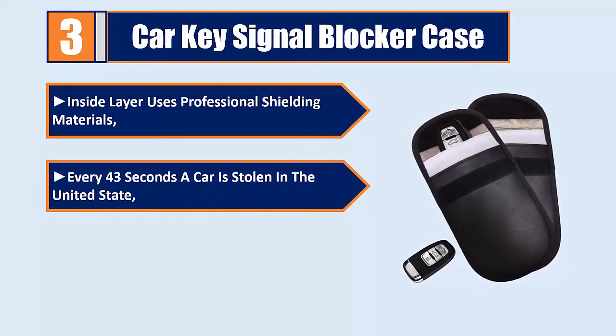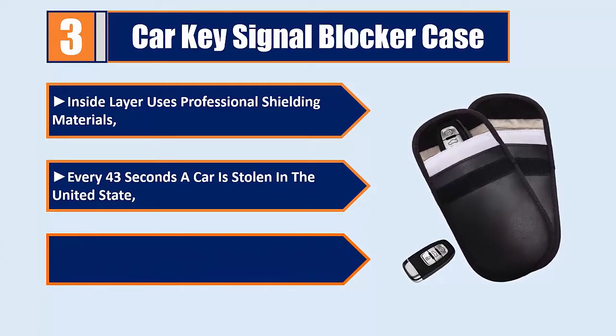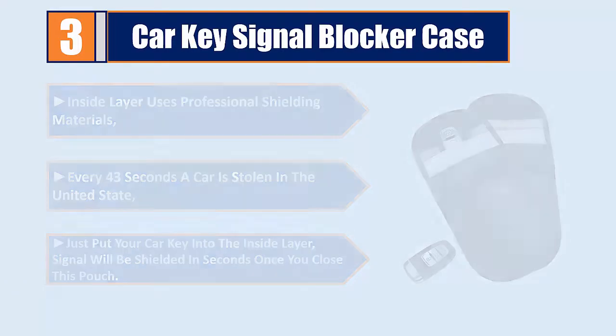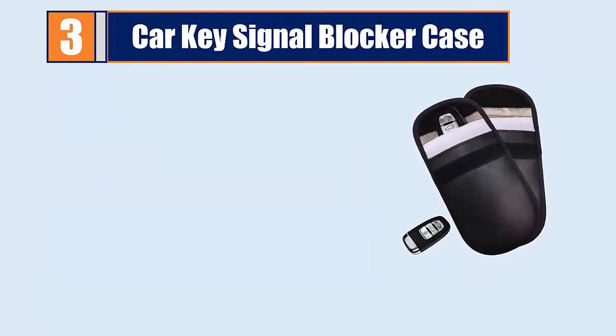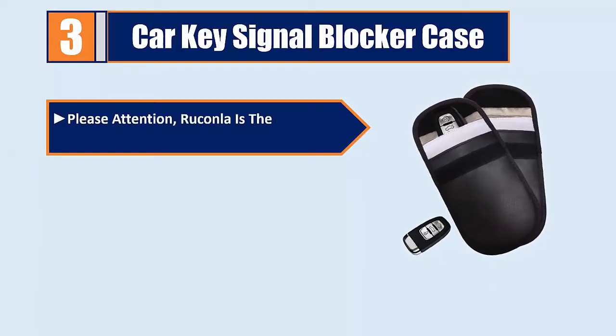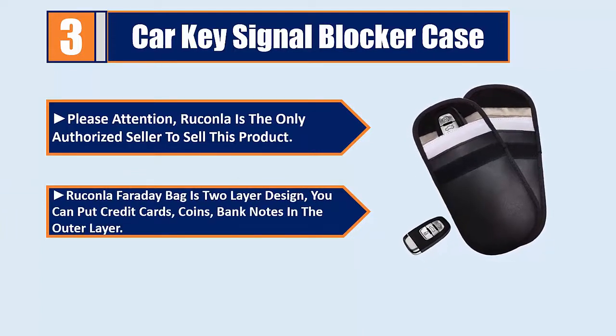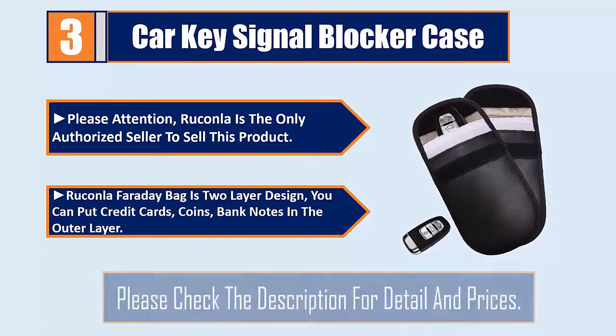Every 43 seconds a car is stolen in the United States. Just put your car key into the inside layer and the signal will be shielded in seconds once you close this pouch. Note: Ricanla is the only authorized seller. The Ricanla Faraday bag is a two-layer design — you can put credit cards, coins, and bank notes in the outer layer. Please check the description for details and prices.